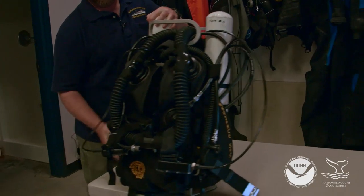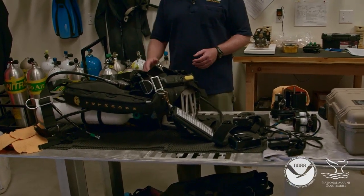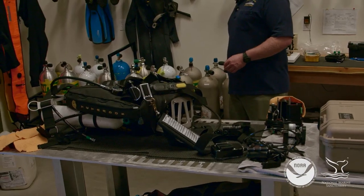Here's a really good example of that. This is called a Megalodon closed circuit rebreather. But sometimes we use regular open circuit dive gear as well.